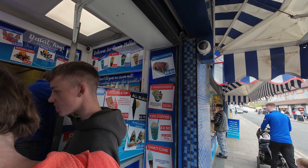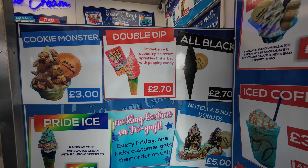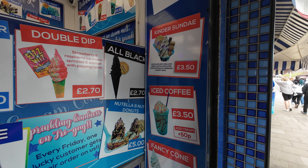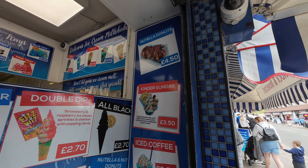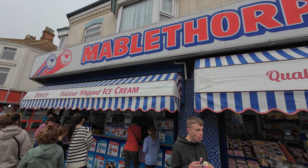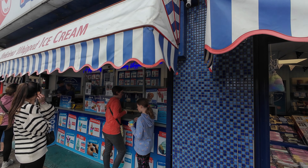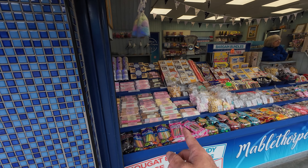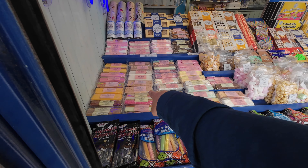I definitely recommend it, folks. They do the double dip with a Fizz Whiz in it as well. My son had one of those on the following day. They also do iced coffees, Kinder sundaes, Nutella donuts, and donuts on their own. Yeah, huge selection. The queues here do get busy when it's warm and sunny — just thought I'd let you know about that.